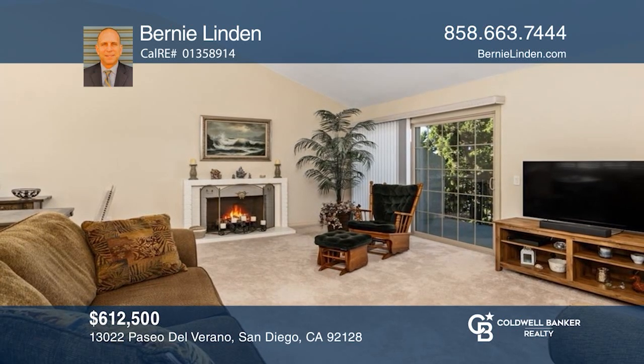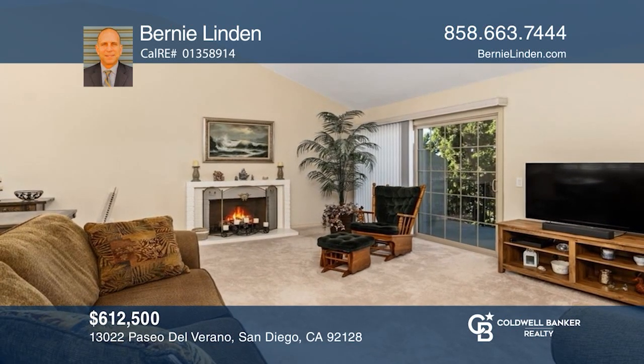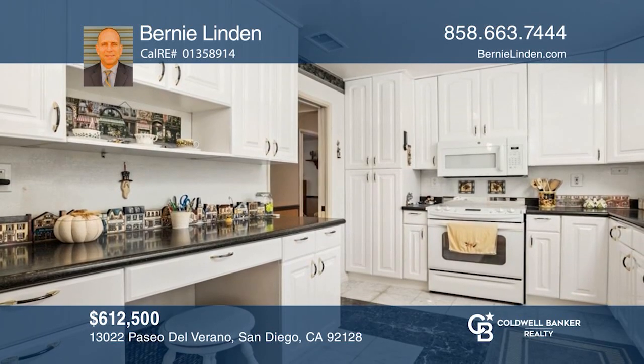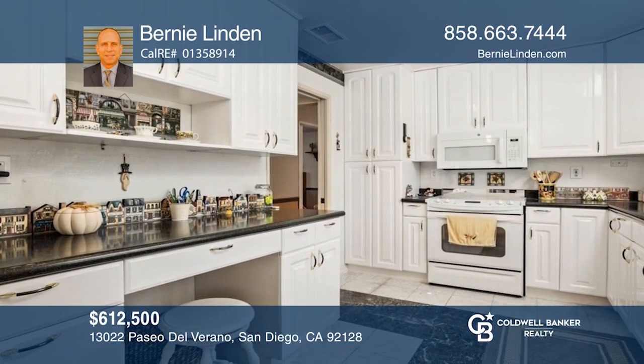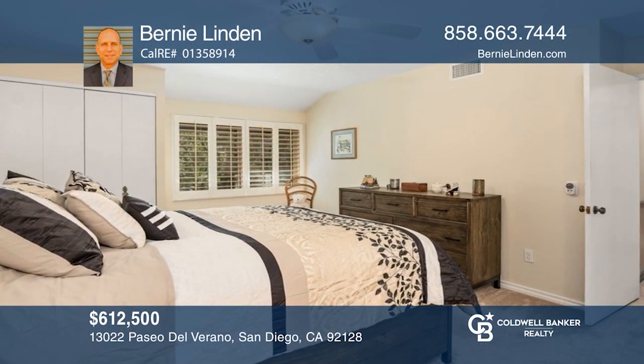This Oaks North residence near Bernardo Winery is move-in ready with views of the sixth hole on the Oaks North East course. Fall in love with your future home by contacting Bernie Linden to schedule a tour today.